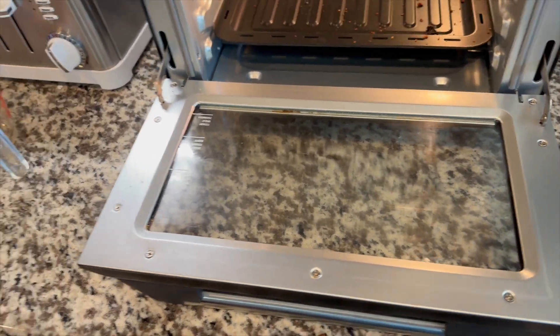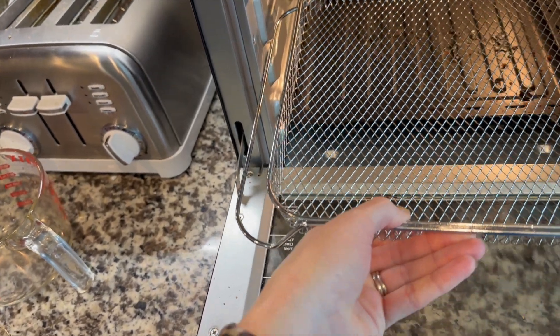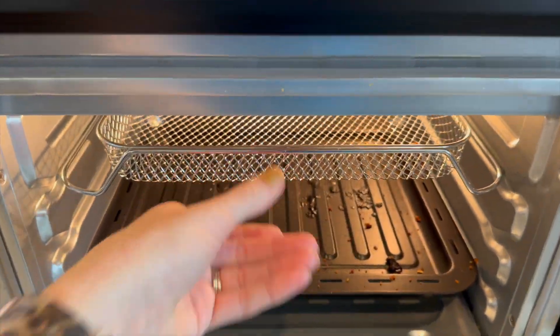It comes with an instruction manual and some recipes. I am absolutely loving this thing so far. Definitely recommend it.